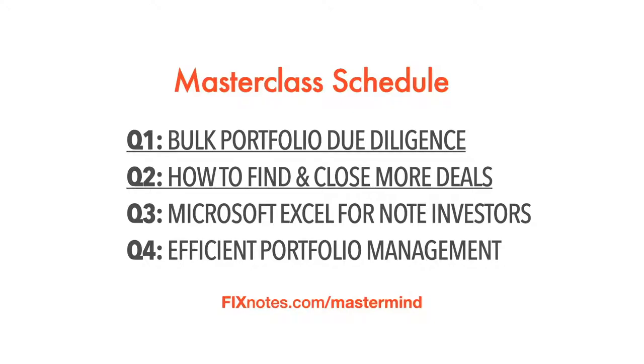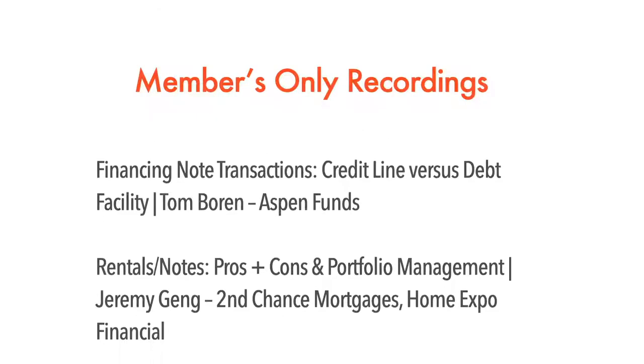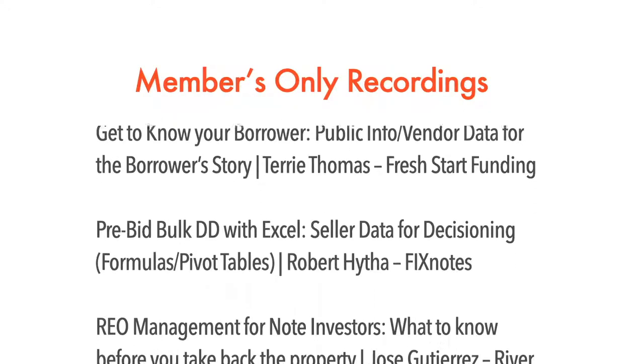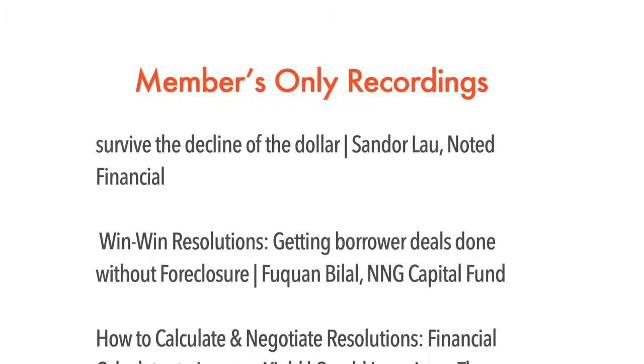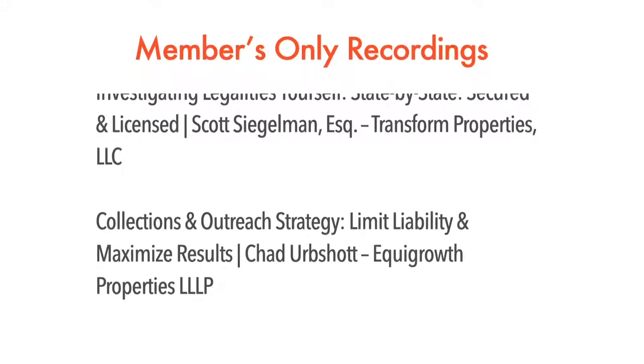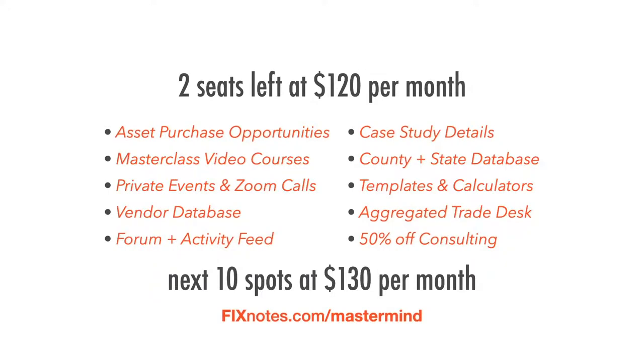Another highlight of the mastermind membership: members-only recorded Zoom calls where member presenters — many of them conference speakers and active social media contributors — share awesome topics each month. Two sessions per call, all recorded and accessible as a member. Two seats left at $120 per month; next 10 spots are $130 per month. It would be a nice birthday gift if you tried it out — there's a money-back guarantee, making it a risk-free offer if you're serious about the mortgage note space.